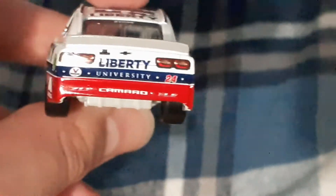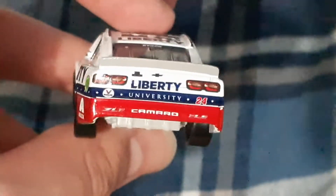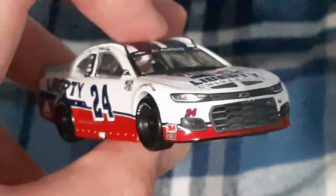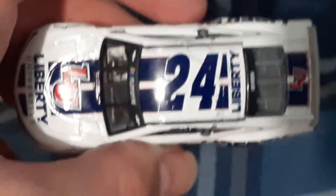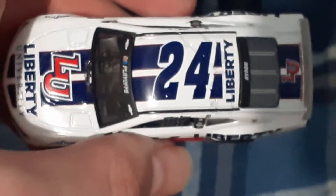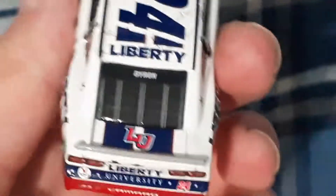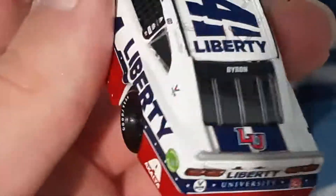I like how 'Liberty' is in white and 'University' is in blue, which makes it stand out. You've got Valvoline and the red 24 Camaro — that red 24 is pretty neat. On the roof there's the 24, the playoff chase banner for the first race of the chase, and at the back you've got Liberty University for short and then Byron.